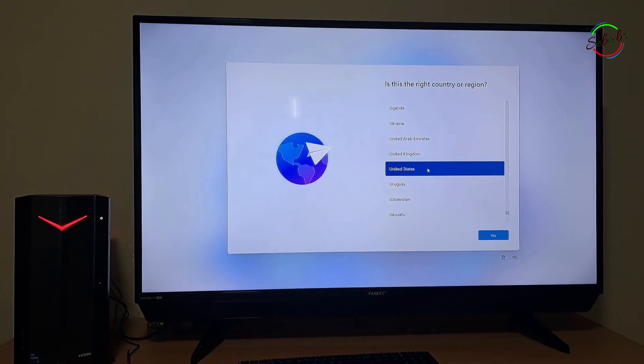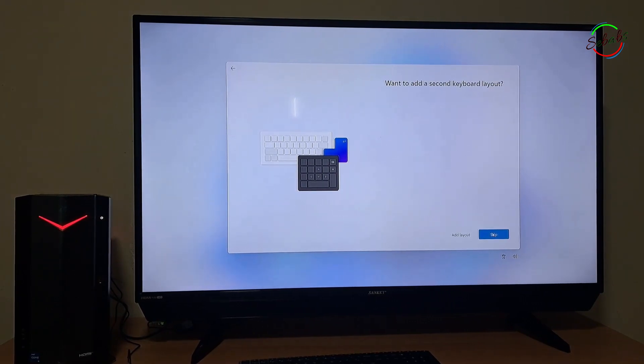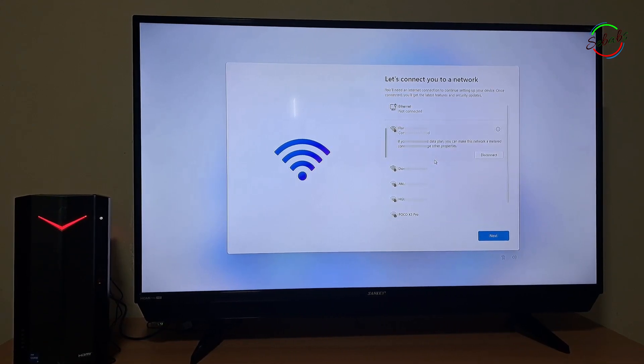First, you'll be prompted to select your region or country, then click Yes. Select your keyboard layout or input method, then click Yes. If you want to add a second keyboard layout, select Add Layout; otherwise, select Skip. Select the network you want to connect to and once connected, click Next. If you're using a WiFi network, ensure you're connected to the strongest signal to avoid issues with system settings and update failures. I recommend you connect wired the first time.